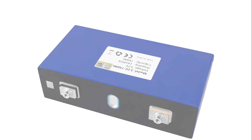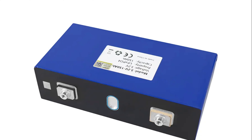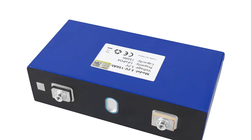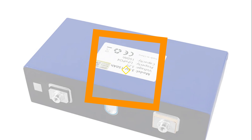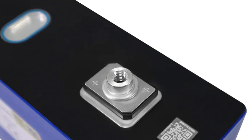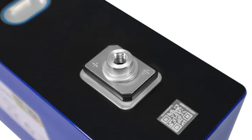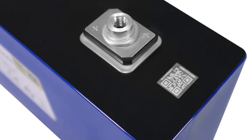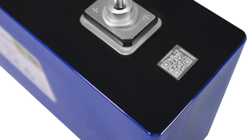The Liitokala 32150 serves as a replacement battery, making it easy to integrate into existing systems. The battery is CE-certified, ensuring its reliability and adherence to industry regulations. Bundling options are available for larger systems or multiple batteries. Subscribe to this channel to get the latest product review videos.